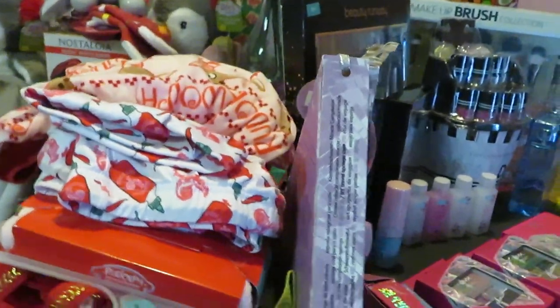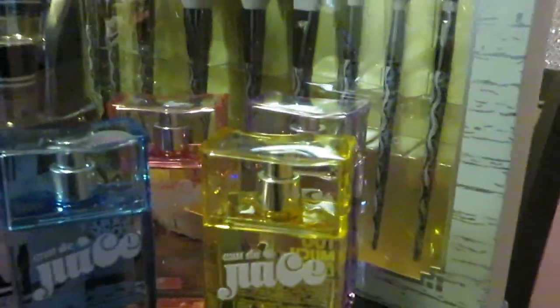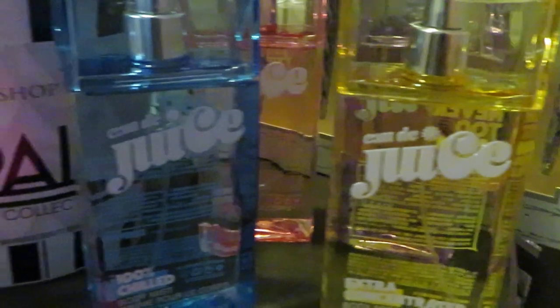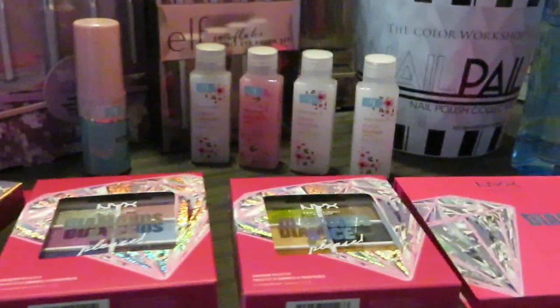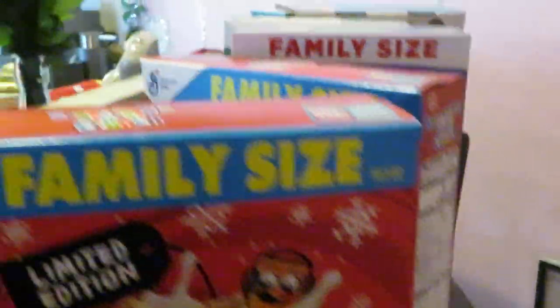That's it for my Walmart haul. Let me just pan back over things real quick to show you guys what I got again: perfumes, nail polishes, makeup, eyeshadow, eye pencils, brushes, cereal, warming pants and shirts.